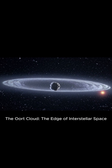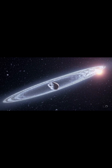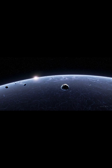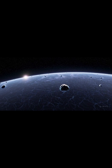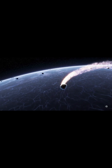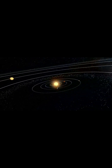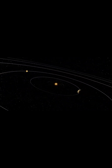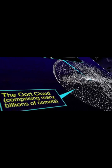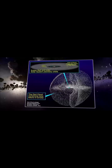The Oort Cloud — the edge of interstellar space. The Oort Cloud is a massive collection of icy bodies and rocks that marks the outermost boundary of our solar system. Located approximately 2,000 to 100,000 astronomical units from the sun, it is considered the transition zone between the solar system and interstellar space. Despite its importance, the Oort Cloud remains one of the least explored regions of our cosmic neighborhood.